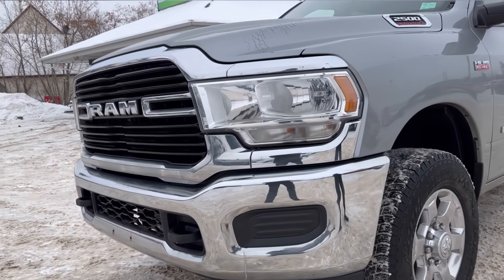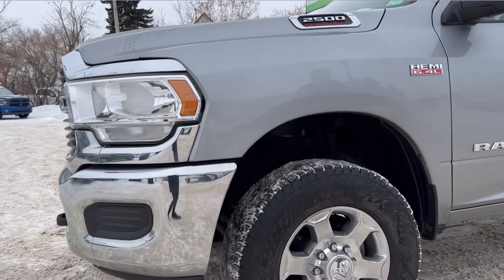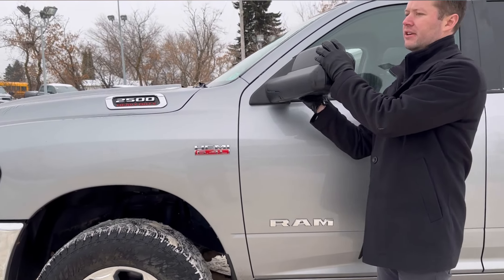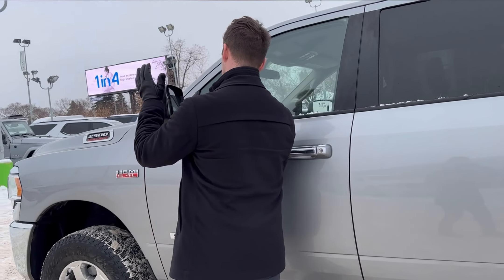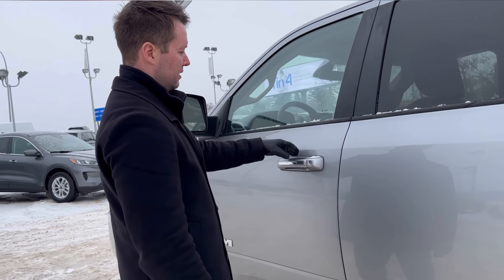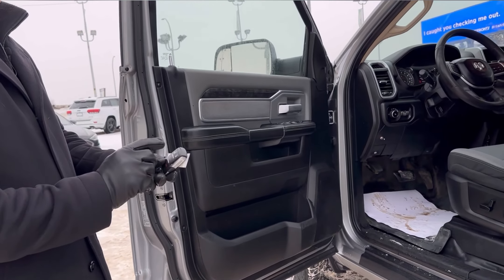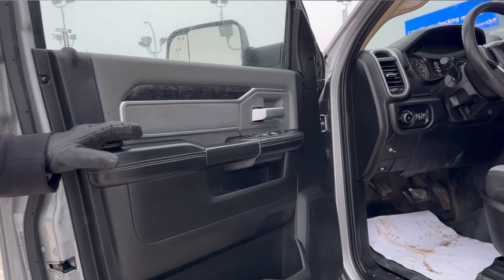Decent tires, brakes. We have the tow mirrors just on the side here — they flip up and you can fold them down. They are heated. It's keyless entry just right here, key fob, unlock, lock.